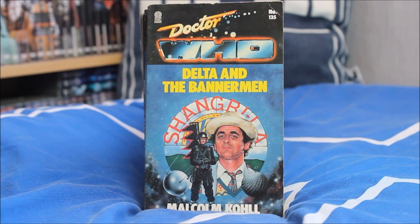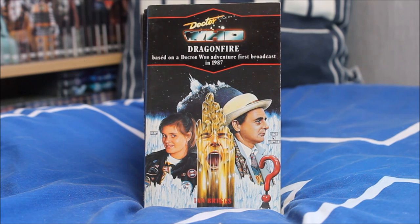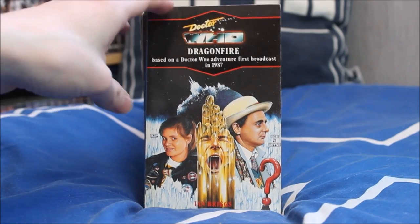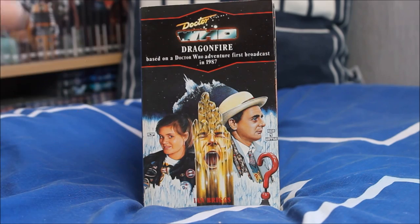Delta and the Bannermen — not so good, a bit crap from what I can previously recall, but a nice cover nevertheless. Next up Dragonfire — the departure of Mel Bush and the introduction of Sophie Aldred as the brilliant Ace — a great episode with that brilliant scene where Kane's face cracks in the cliffhanger. Very grim indeed.